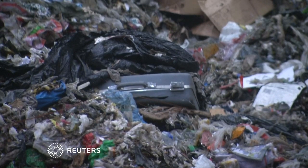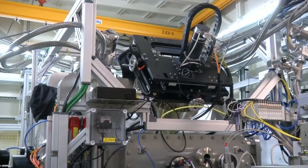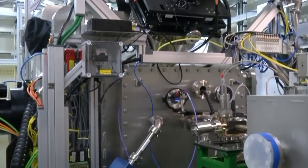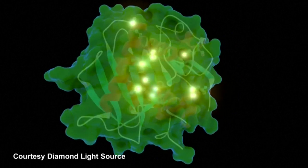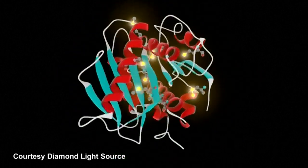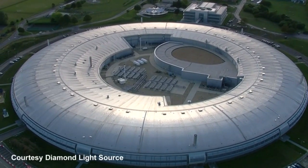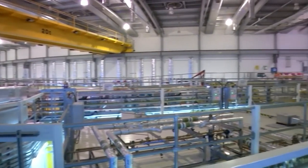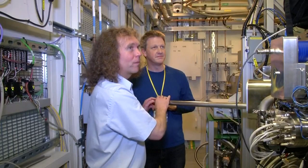The war on plastic pollution could have a new weapon. Scientists in Britain have solved the structure of a plastic-eating enzyme and improved on it. This image of the enzyme was captured by the Diamond Light Source synchrotron near Oxford, with X-rays billions of times more powerful than the Sun. By firing incredibly powerful X-rays at the protein in this beamline, we've been able to see the 3D structure of every single atom in incredible detail, and that tells us how it works — which is really important.